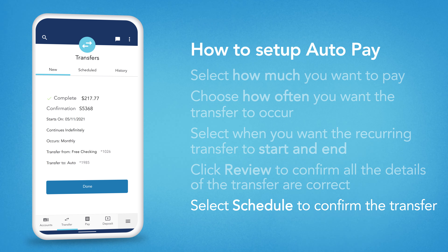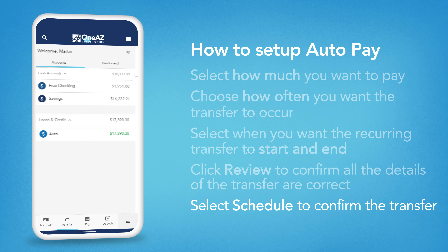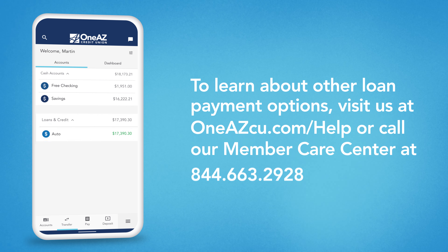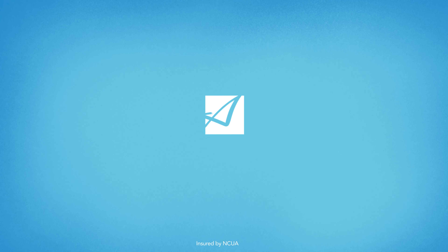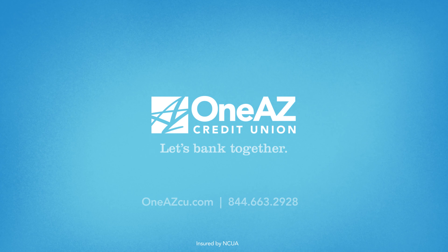Congratulations! Now that you've set up AutoPay for your AutoLoan, you never need to worry about late payments. If you have questions about scheduling transfers or to learn about other features, contact our Member Care Center at 844-663-2928, Monday through Friday from 8am to 6pm. Buckle up and drive safely out there!